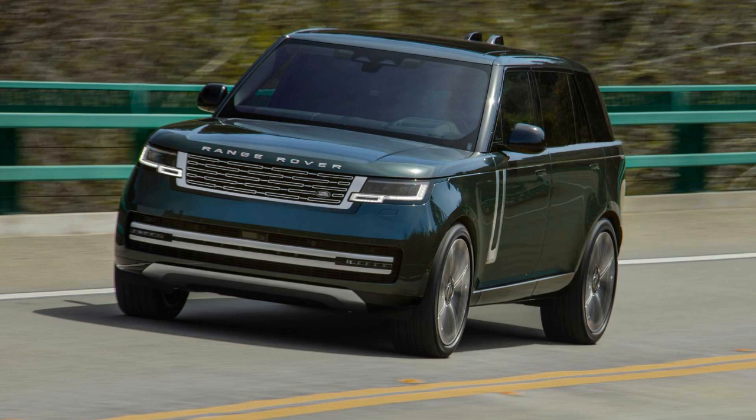The 2022 Land Rover Range Rover is, like its predecessors, a near-perfect blend of luxury, capability, technology, and grace. It is a superlative automobile, and while I respect people that spend six figures on another premium product, I certainly don't understand them. Because at the end of the day, there is nothing on the market that is as complete a package.